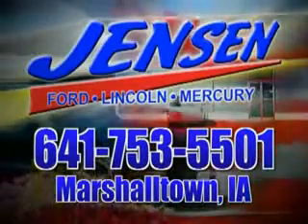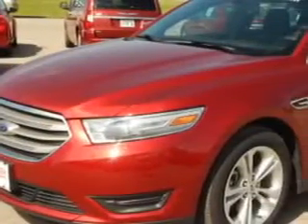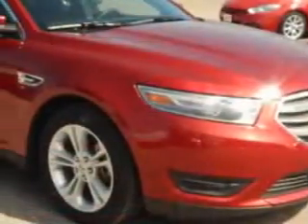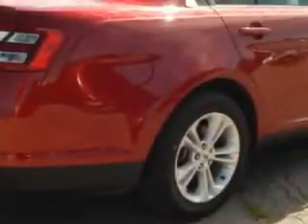Stop in at Jensen Ford and see why we're Marshall County's largest Ford dealer. You will love this fruity red metallic tinted clear-coat 2014 Ford Taurus, equipped with a six-cylinder engine and an automatic transmission.